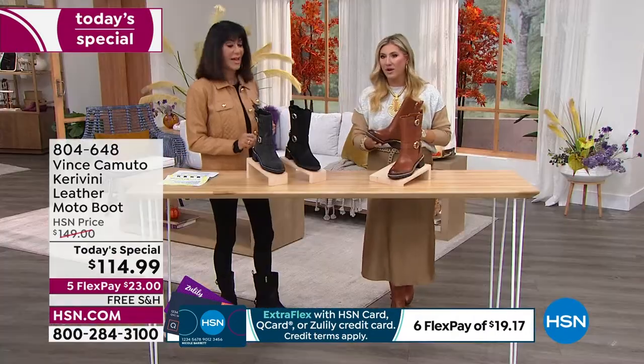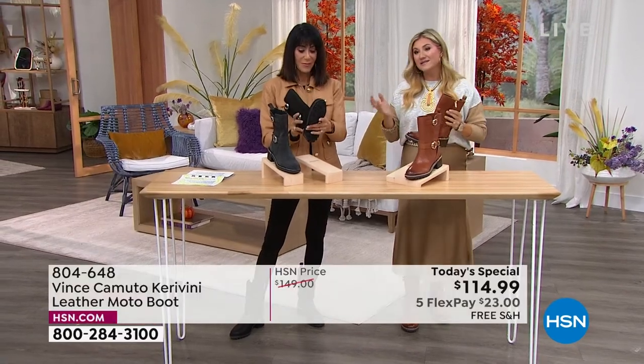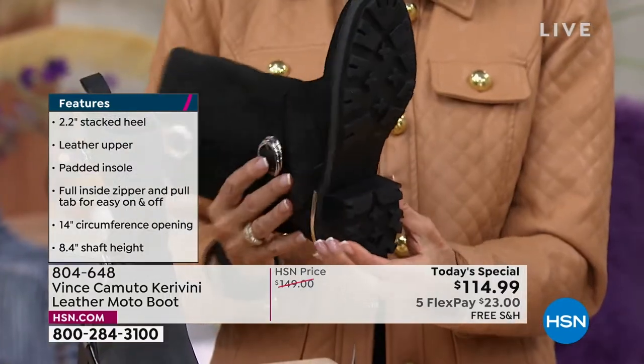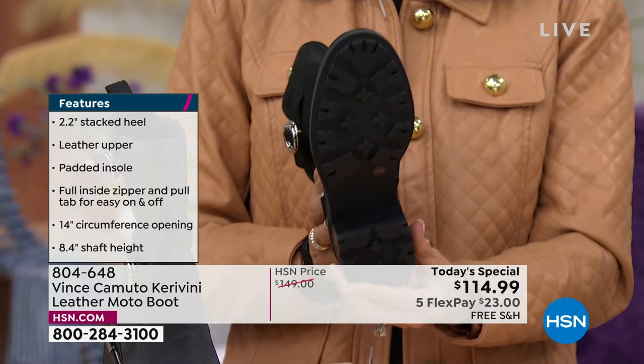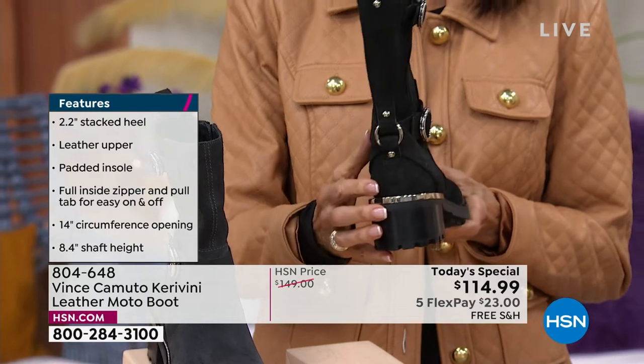It needs to be the right boot — the outfit completer that you add to your wardrobe. Not only do they look good, they feel good. There's padding, a lug sole on the outside for extra spring in your step, great cushion, and it's also great for foul weather. No matter if you're heading to a Friday night football game or fall festivals.